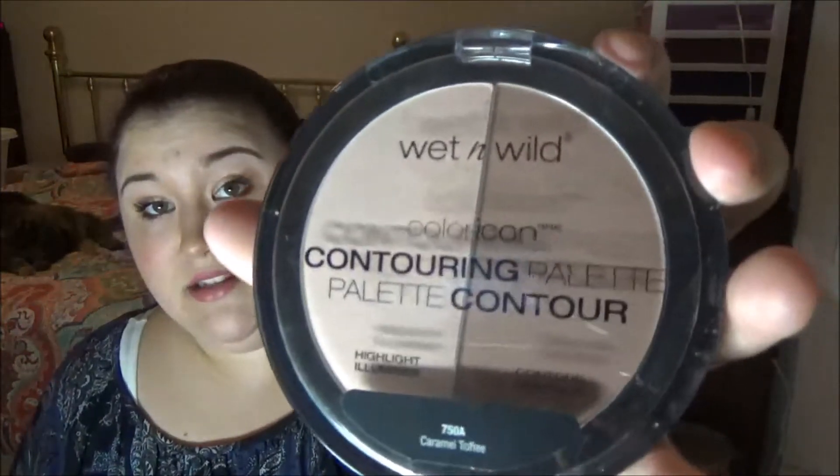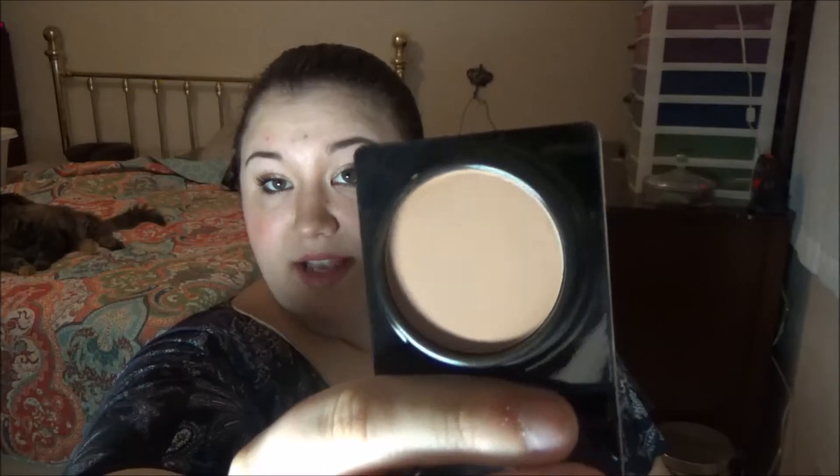Moving on to contour things. I've been using the Color Icon Contouring Palette in Caramel Toffee a whole lot during this month. I've rediscovered how much I love it — it's actually very, very good. I don't like the highlight as much as I like the contour. I've also been using my Park Avenue Princess Amazonian Clay Waterproof Bronzer — I got that in Ipsy a while back — and I like using it as a contour. I also really like this brand new Chocolate Soleil Medium Deep Matte Bronzer from Too Faced that I got in that Christmas set. I'm wearing that now and I really like it.